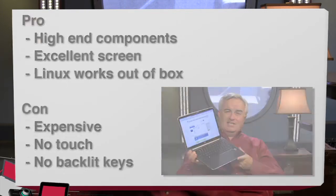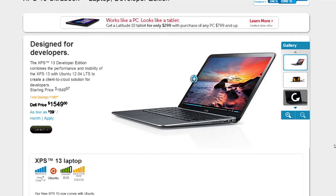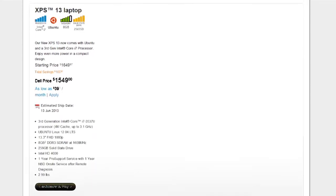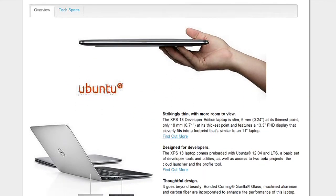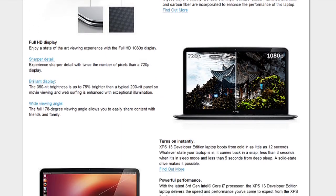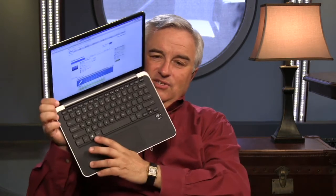Mostly, though, the biggest con is the price: $1,649 is the starting price, but for some reason Dell doesn't ever sell it at that price — they take $100 off the top. So $1,549, still very pricey. Pretty much the same price as our Acer S7, which arguably has some advantages over it. And if you're good with Linux and drivers, I think you'd probably just buy a Windows laptop and put Linux on it yourself. It is so strange to see a Windows 8 key on a Linux laptop. Come on, Dell — make a new key!